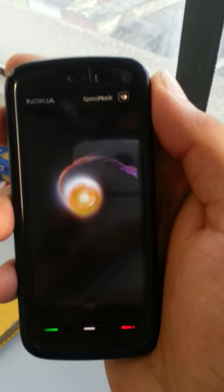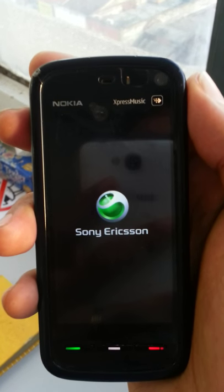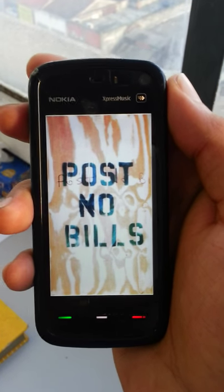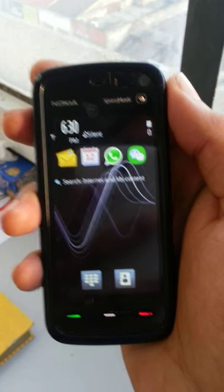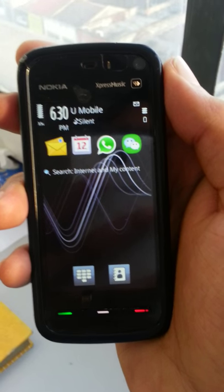A Nokia Express Music phone is showing us the Sony Ericsson logo! I mean, what kind of funny thing is that? Oh my god, first thing I have ever saw. So this was the review of the Nokia Express Music funny phone. Thank you, see you soon.